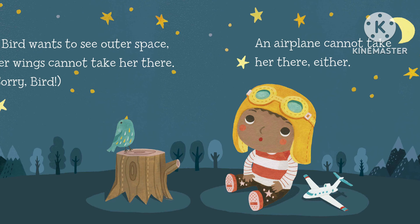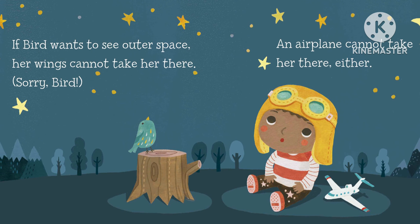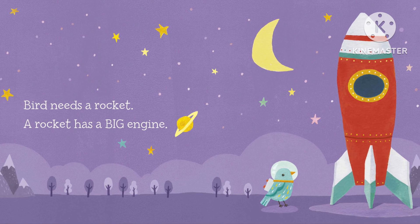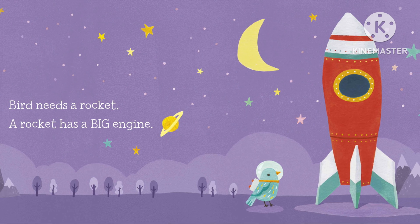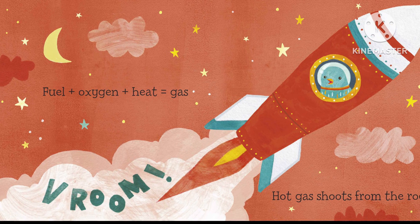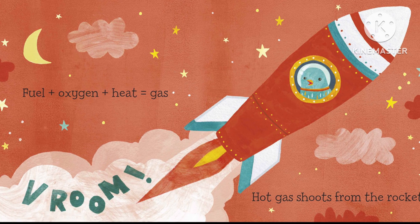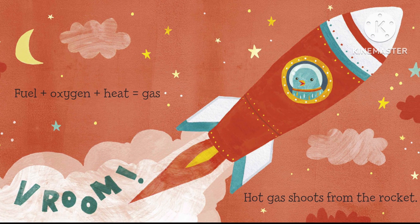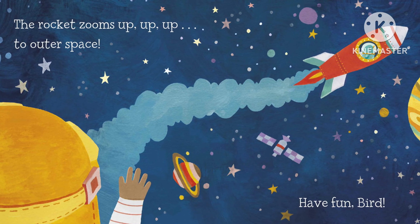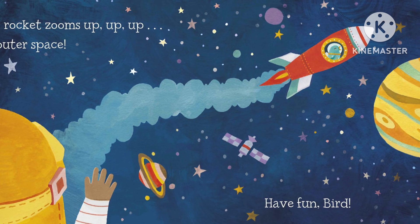If bird wants to see outer space, her wings cannot take her there. Sorry, bird. An airplane cannot take her there, either. Bird needs a rocket. A rocket has a big engine. Fuel plus oxygen plus heat equals gas. Broom! Hot gas shoots from the rocket. The rocket zooms up, up, up to outer space. Have fun, bird!